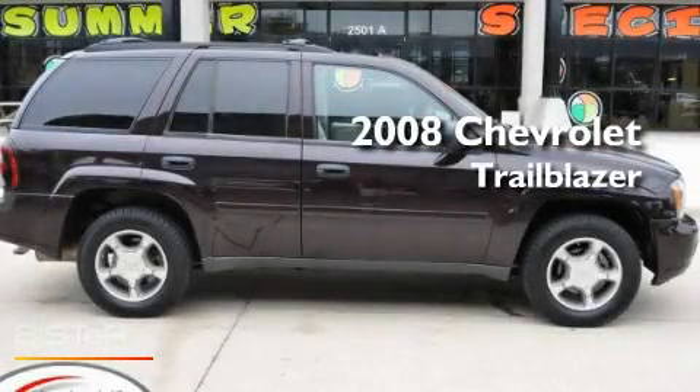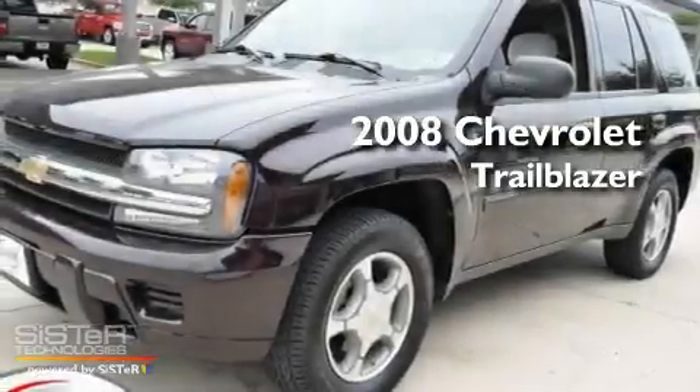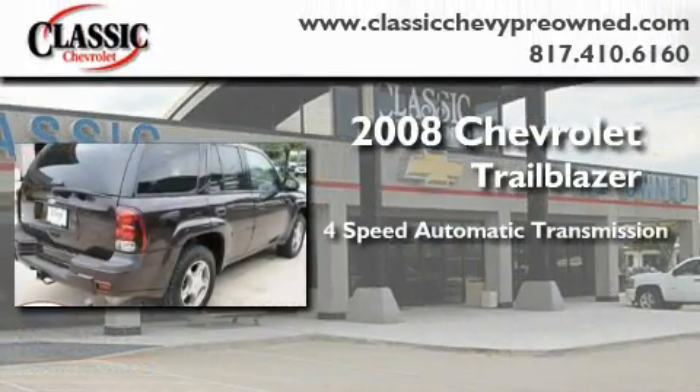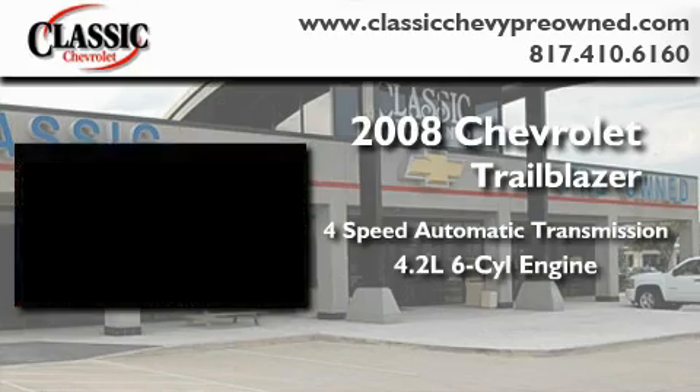This is a certified pre-owned 2008 Chevrolet Trailblazer. This SUV has a four-speed automatic transmission and a 4.2-liter inline six-cylinder engine.